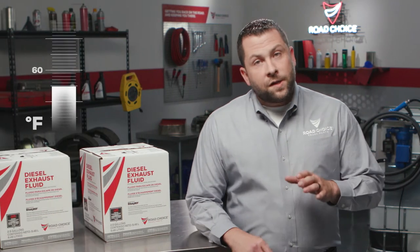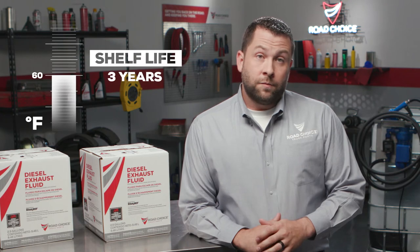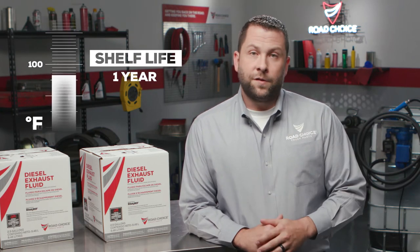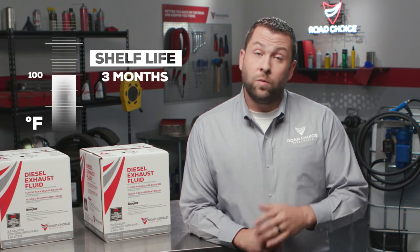However, if DEF is exposed to extreme heat or prolonged sunlight, it can degrade. This would change the fluid's ability to perform effectively in the SCR system. For instance, at 60 degrees Fahrenheit DEF has a shelf life of three years; at 80 degrees it's down to one year; and at 100 degrees Fahrenheit the shelf life is only three months.